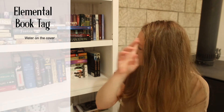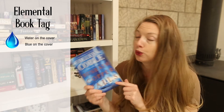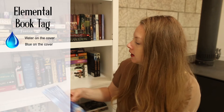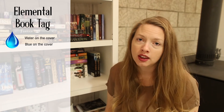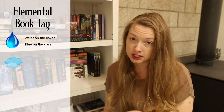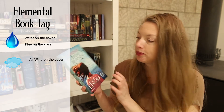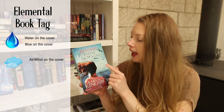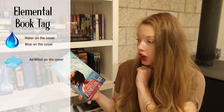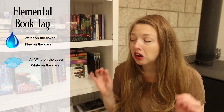Now moving into the elemental book tag: this water cover handles both the water and the blue prompts, so we're good there. For air or wind, I couldn't find a favorite, but 'Beyond Tuesday Morning' works — it has wind in her hair and birds in the air.